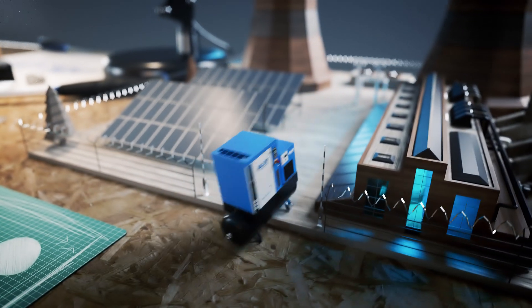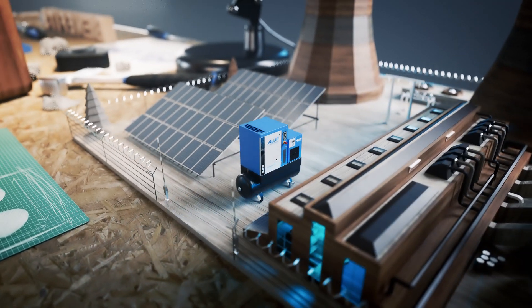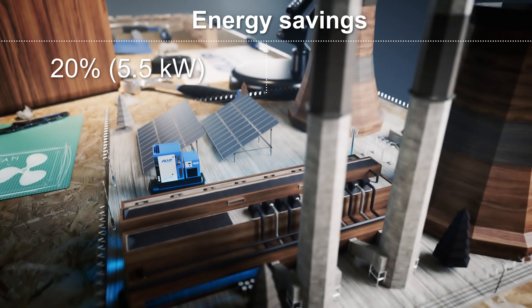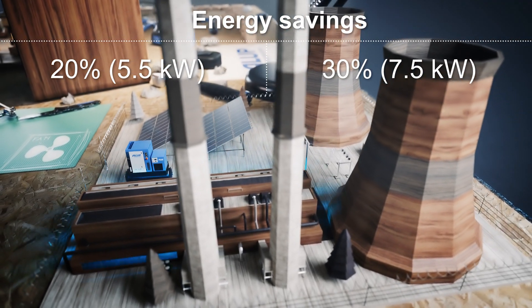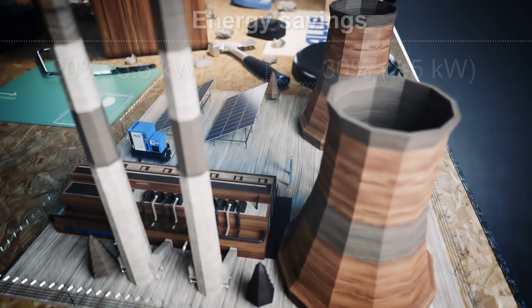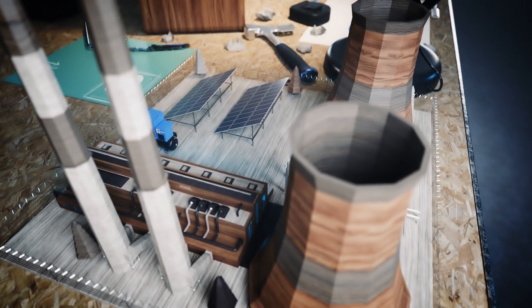Moving on to efficiency, the larger Alu Palagretto models deliver big time energy savings — 20% for the 5.5 kilowatt unit and 30% for the 7.5 kilowatt model. Your net result? Reduced operational expenses and total cost of ownership.